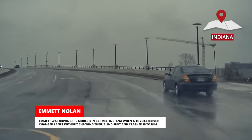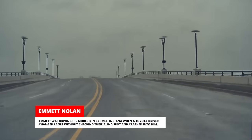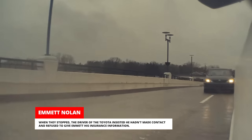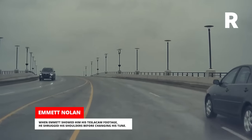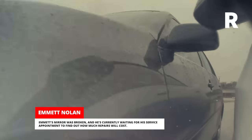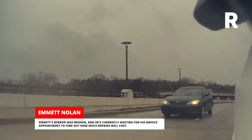Emmett was driving his Model 3 in Carmel, Indiana when a Toyota driver changed lanes without checking their blind spot and crashed into him. When they stopped, the driver of the Toyota insisted he hadn't made contact and refused to give Emmett his insurance information. When Emmett showed him his TeslaCam footage, he shrugged his shoulders before changing his tune. Emmett's mirror was broken and he's currently waiting for his service appointment to find out how much repairs will cost.